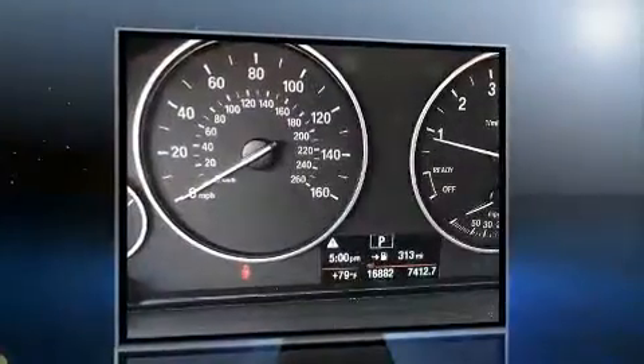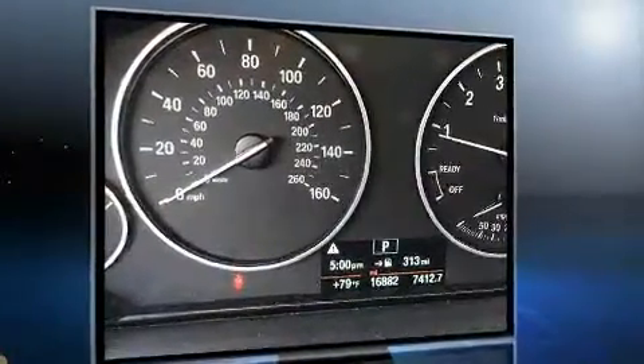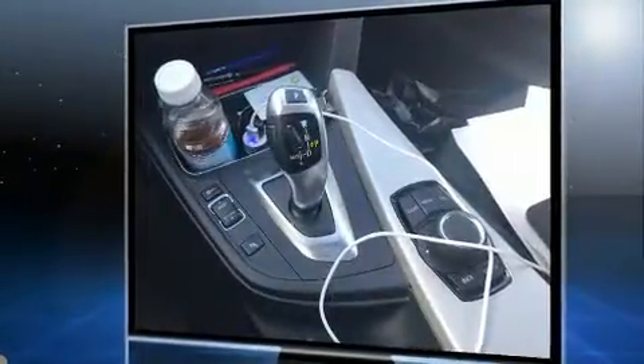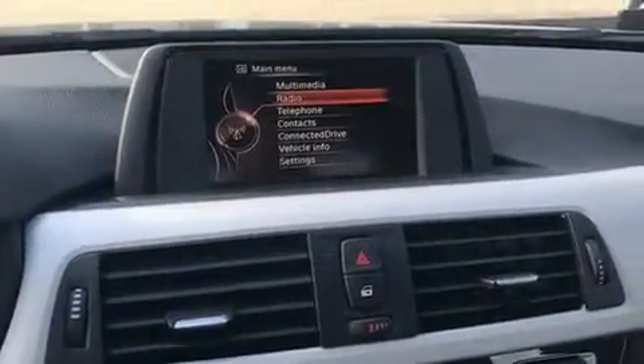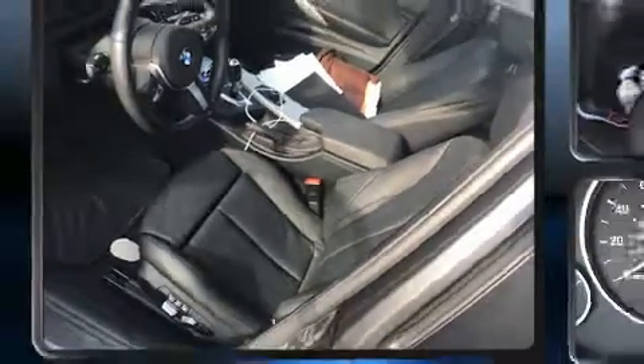Performance and efficiency are both prioritized thanks to the two-liter four-cylinder engine, providing a smooth and predictable driving experience. Well-tuned suspension and stability control deliver a spirited yet composed ride and drive. A turbocharger is also included as an economical means of increasing performance.